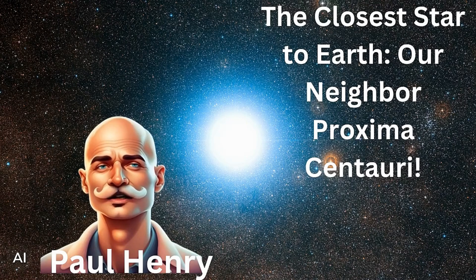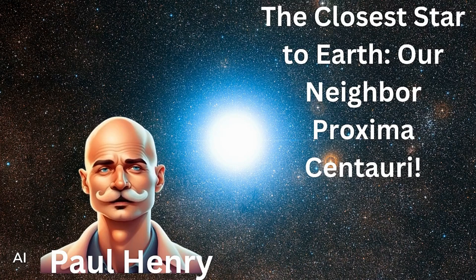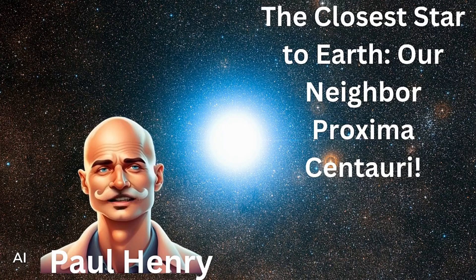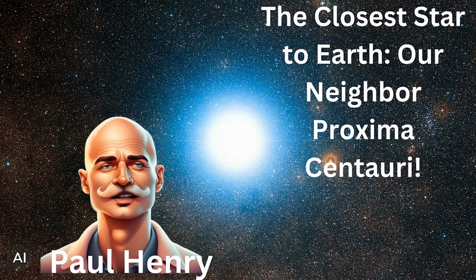Welcome back to another star-studded episode of Curious Kids. I'm your host, Paul Henry. Today, we're going to talk about the closest star to Earth, besides the Sun, of course. This star is our nearest neighbor in space, and it's called Proxima Centauri.